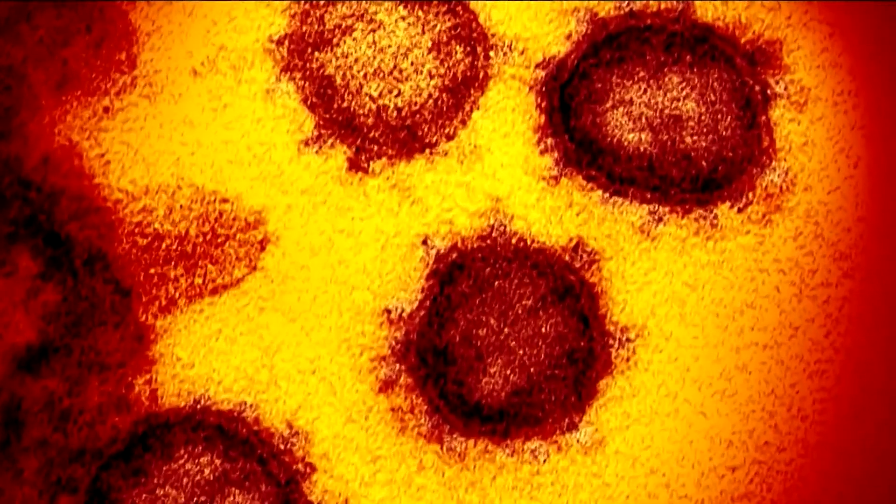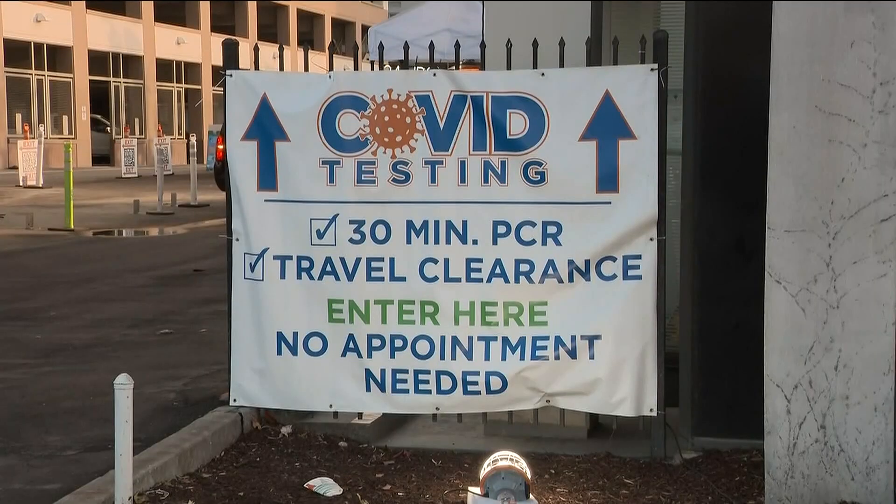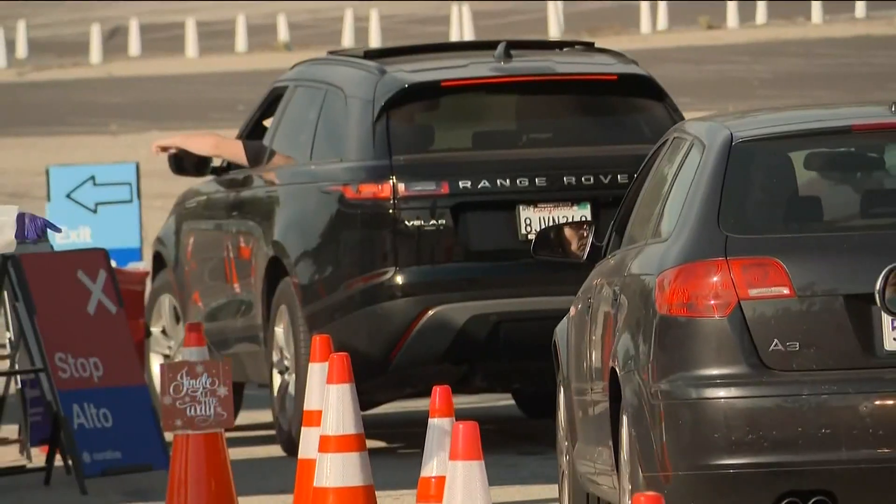Mike Farrell is one of the scientists leading the project. Our idea was to develop a system that provides early warning for the presence of infectious disease, rather than the typical human diagnostics, which are very complex and time consuming, and results can take hours or even days.